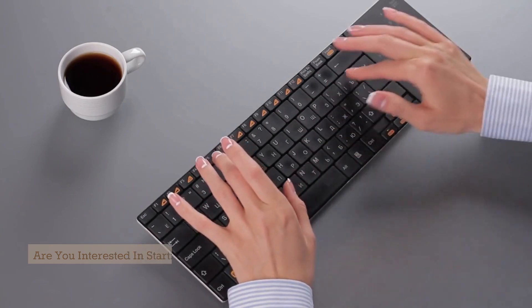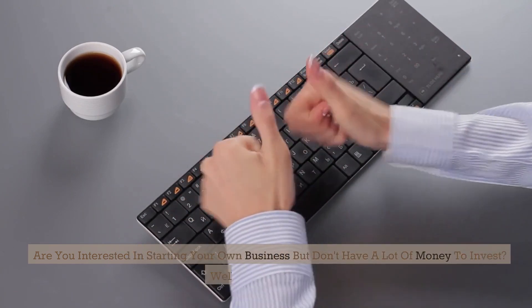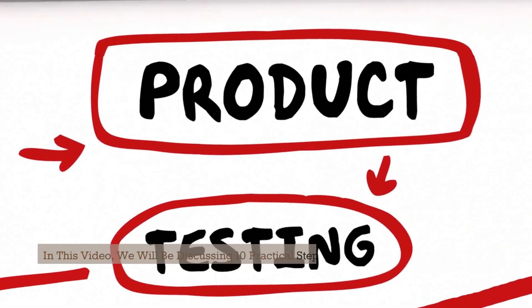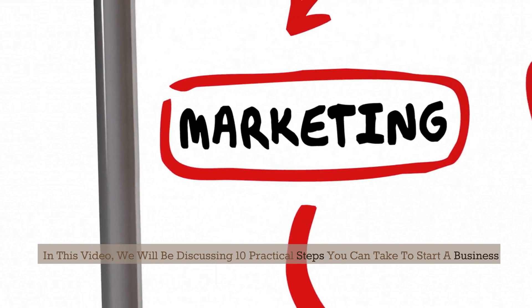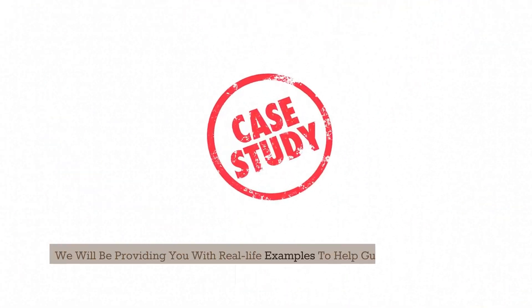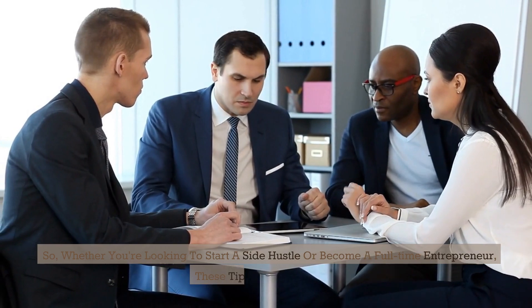Welcome to Double Z. Hello everyone and welcome to our channel. Are you interested in starting your own business but don't have a lot of money to invest? You are in luck. In this video, we will be discussing 10 practical steps you can take to start a business with no money. We will be providing you with real-life examples to help guide you through the process. Whether you are looking to start a side hustle or become a full-time entrepreneur, these tips will be helpful. Let's get started.